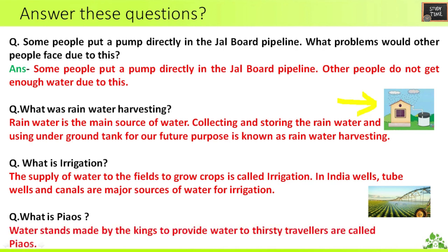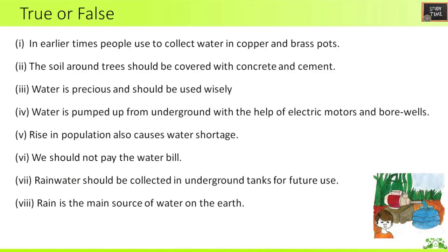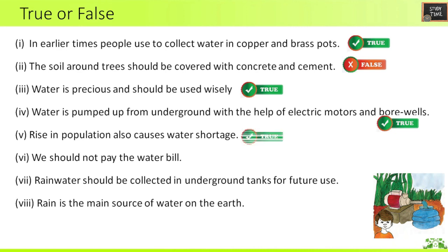What is Piao? Water stands made by kings to provide water to thirsty travelers are called Piaos. True or False: In earlier times, people used to collect water in copper and brass pots — True. The soil around trees should be covered with concrete and cement — False. Water is precious and should be used wisely — True. Water is pumped up from underground with the help of electric motors and bore wells — True. Rise in population also causes water shortage — True.